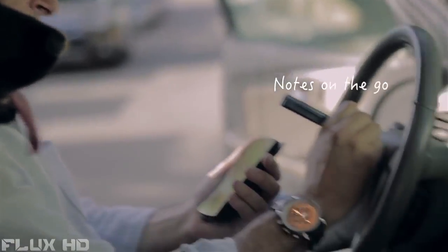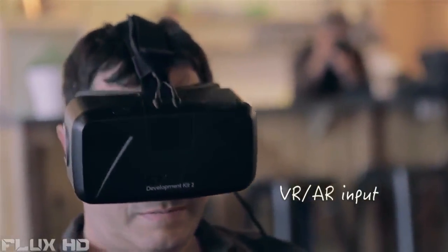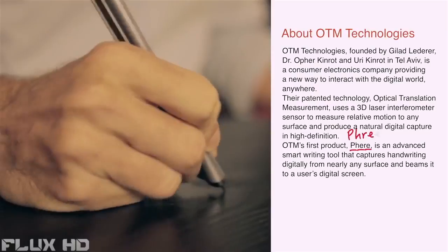Your thoughts and ideas are captured instantly on your device. Free lets you use all of your screen, turning your mobile phone into an incredibly comfortable and efficient mobile creative station. And best of all, Free is personal.